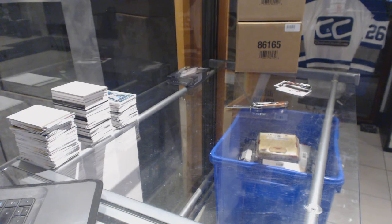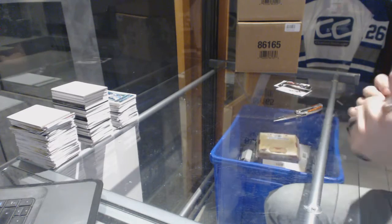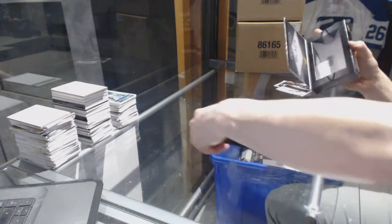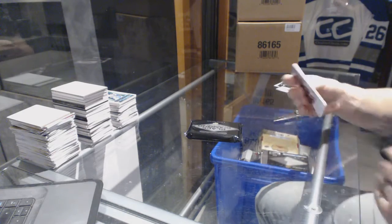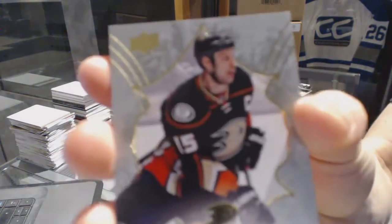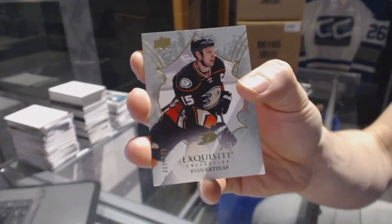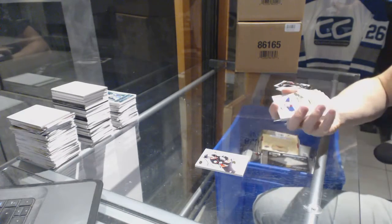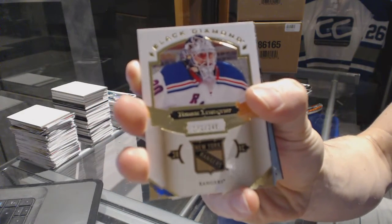On to the 16-17 Black Diamond. We start with an exquisite base card number to 149 for the Anaheim Ducks Ryan Getzlaf. We've got a base card number to 249 for the New York Rangers Henrik Lundqvist.